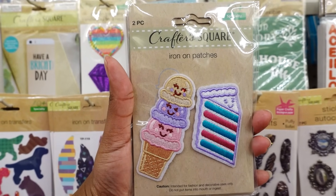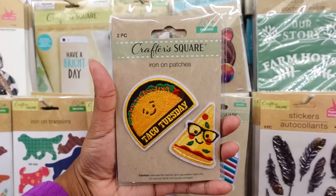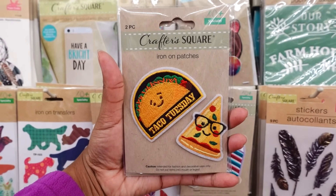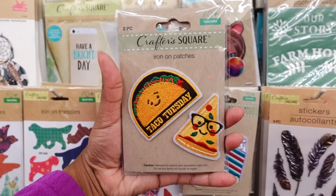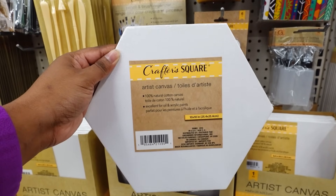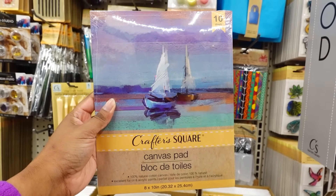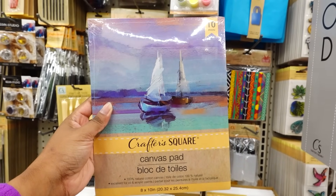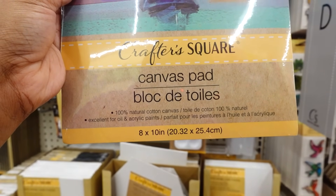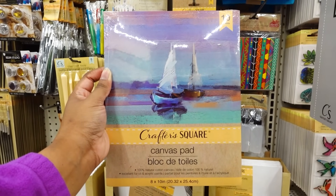In the Crafter Square aisle, they have these iron patches — this is cute. They have Taco Tuesday and a pizza with glasses. I like this one: 'Is It Friday? Yay' in the donut. Crafter Square art canvas — this is a canvas pack 8x10, you get 10 sheets, 100% natural cotton canvas. This is not a bad deal — you get 10 for $1.25.